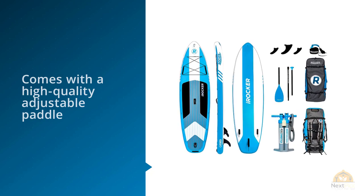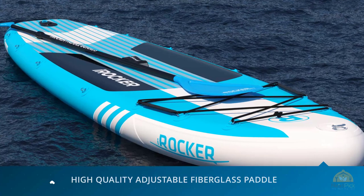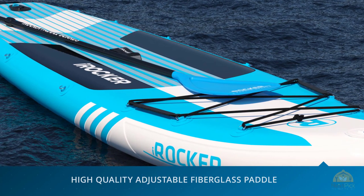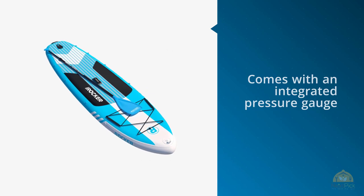The Irocker SUP is suitable for both steady and choppy water. No matter the weather conditions, it features a full package. It comes with a high quality adjustable paddle, which is great. You can adjust the paddle based on your height and you don't have to worry about the paddle being chipped or worn out quickly since it's built from highly durable materials.